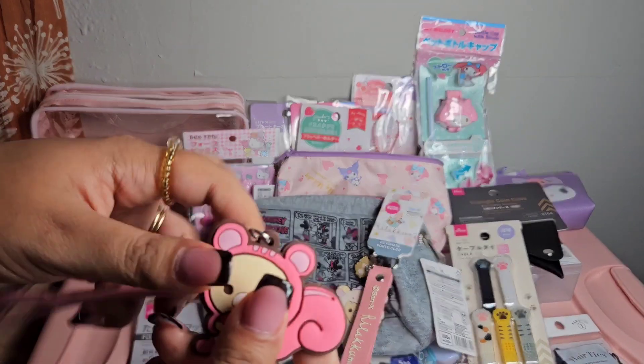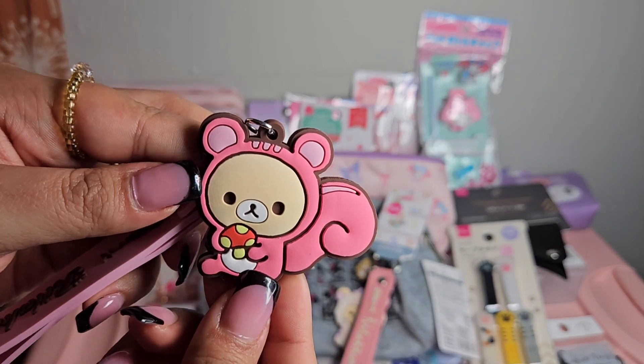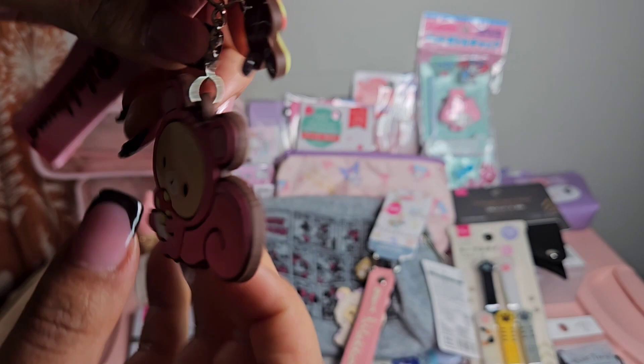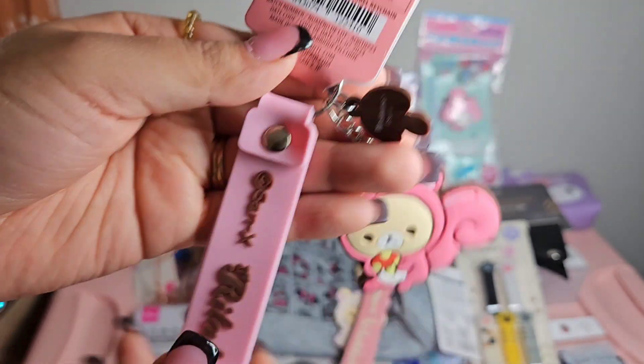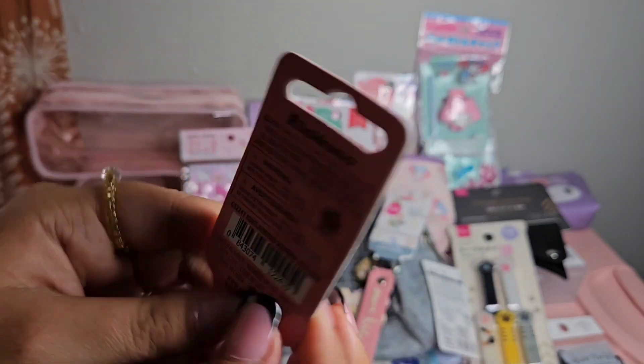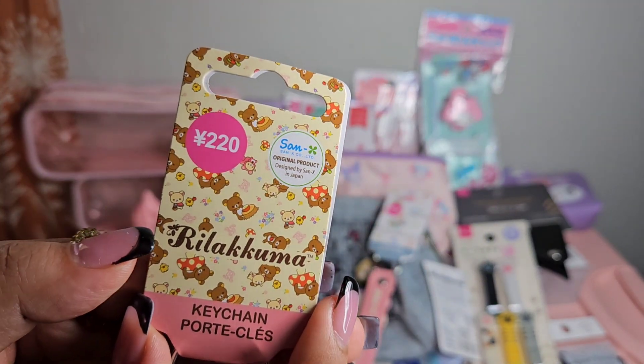I also got another Rilakkuma keychain with a squirrel and a mushroom, and then there's another mushroom with a little handle. So adorable.